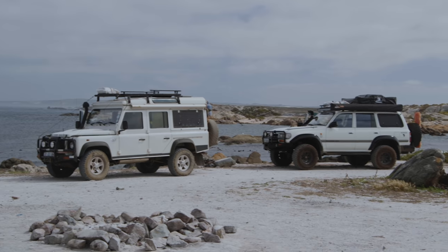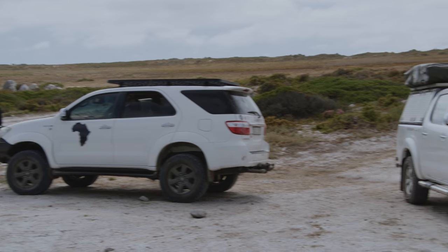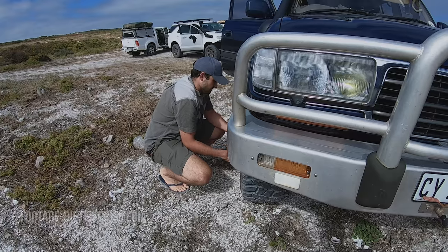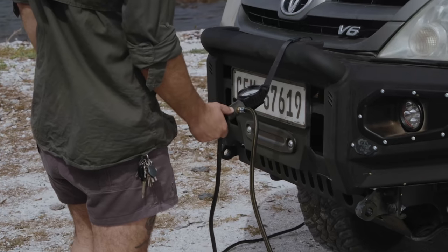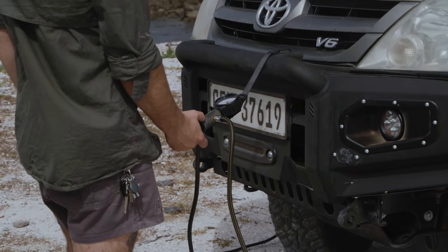Camp's packed up. Everyone's ready to rock and roll. We're going to go and see what there is to explore down the coastline. Tyres are deflated and let's get going.